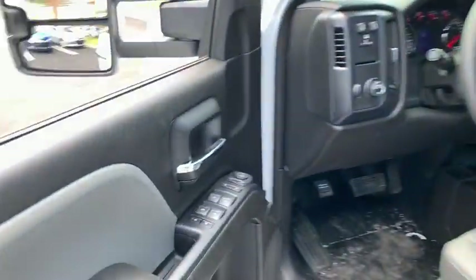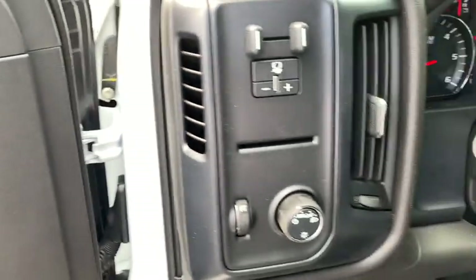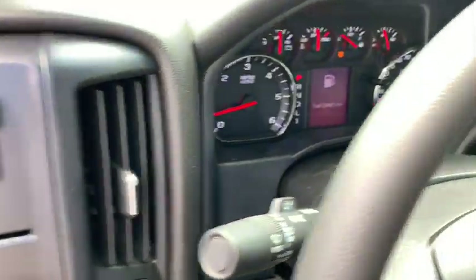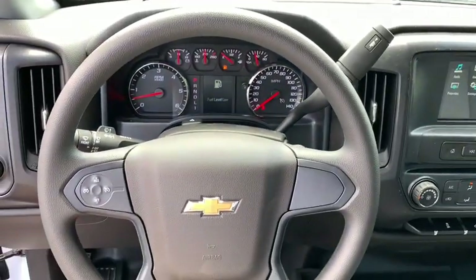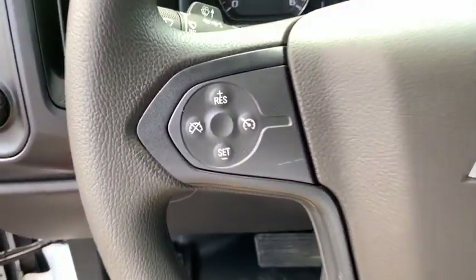Remote keyless entry, overhead console, tachometer, brake assist, front reading lamps, cloth seat trim, tilt steering wheel, passenger vanity mirror, speed control, tinted glass, front wheel independent suspension.